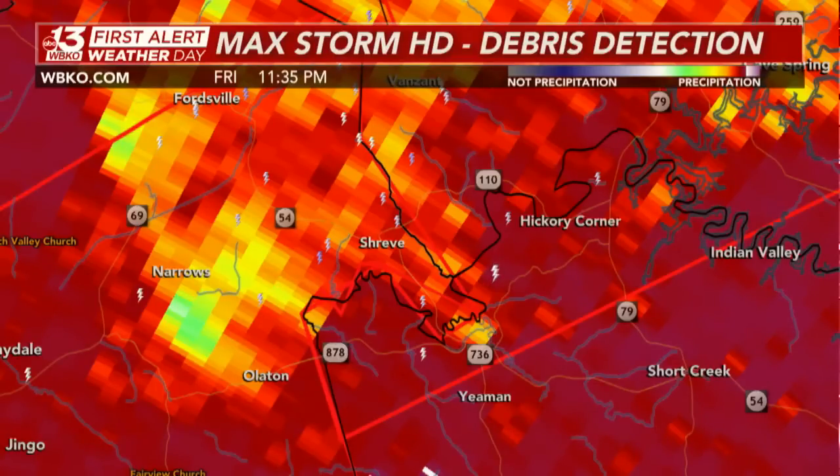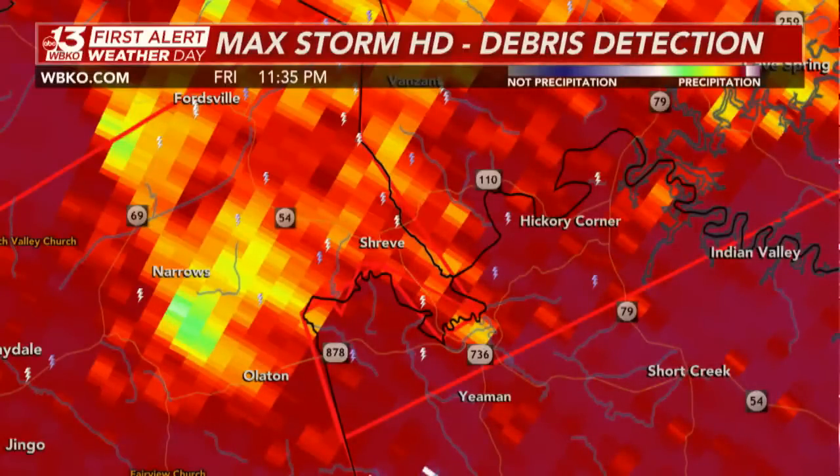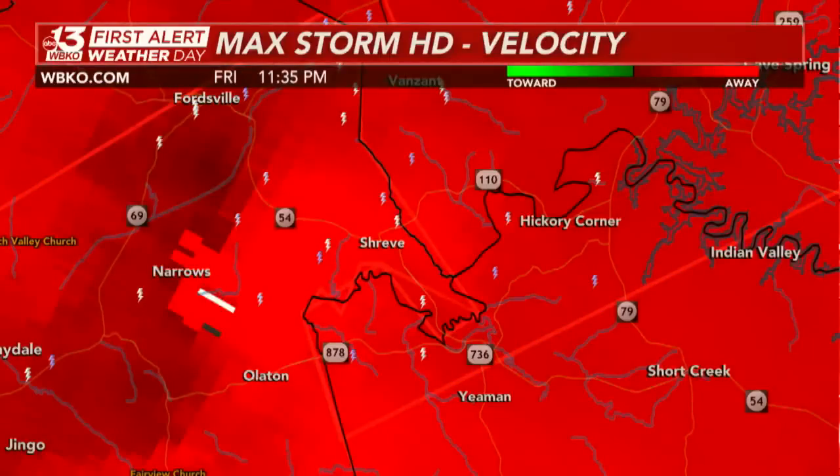If you're in Shreve right now, take immediate cover. And we are dealing with that very, very strong rotation. Taking a look at velocity — this is a large, dangerous tornado making its way to the north and east. Notice the bright reds and dark reds toward Fordsville.